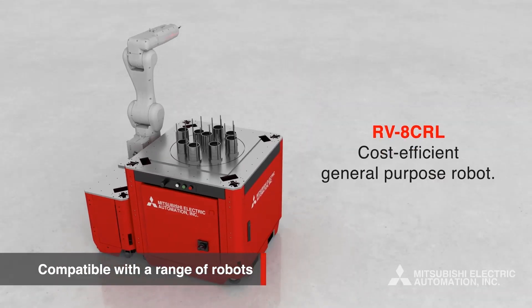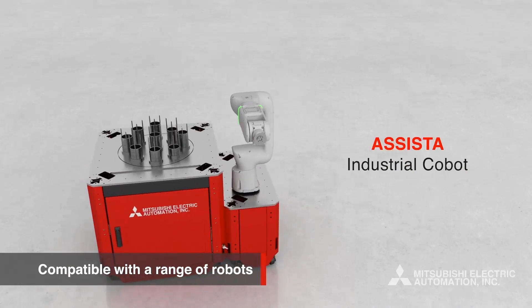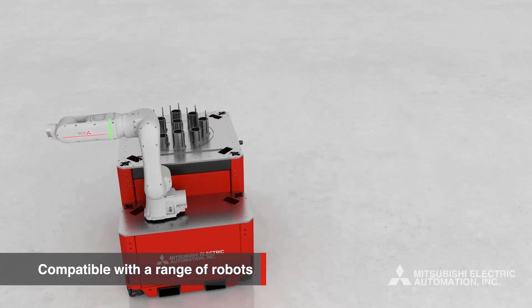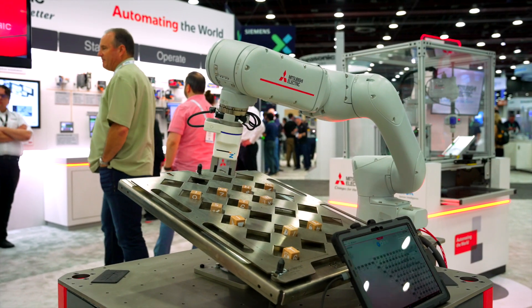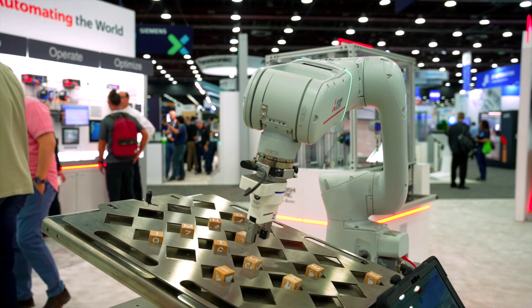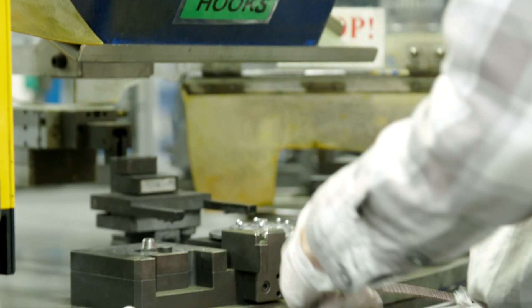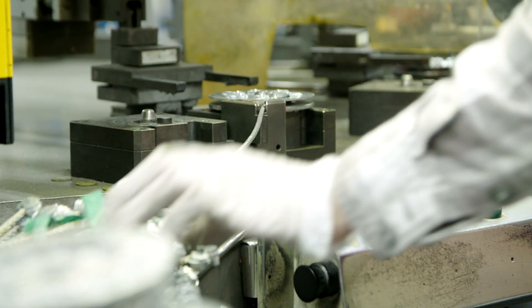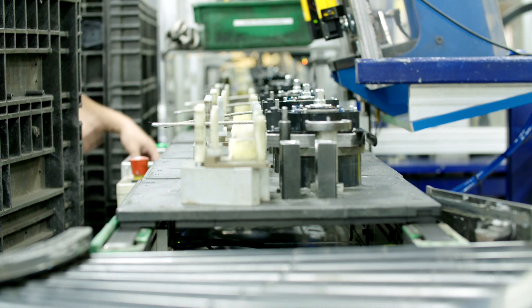Customers utilizing our LoadMate Plus solution have the option of selecting a multitude of different robots and adding various systems to handle simple to complex tasks. The unit at the Automate show demonstrated our ability to move pieces in a sequenced manner that would otherwise be performed by a human — such as placing machined parts in an order required for the next series of events prior to being shipped, i.e., additional machining, inspection, assembly, etc.